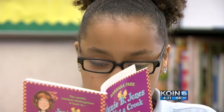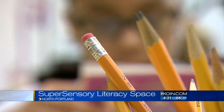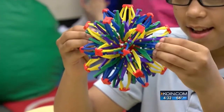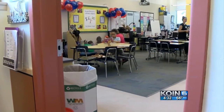Behind this book is a student proud to be succeeding. "I like school." Fifth-grader Fortune Gregory has ADHD. "I use this when I'm testing." A super-space tool that works for Fortune, part of Rosa Parks Elementary's new super-sensory literacy space.